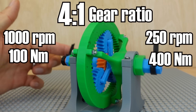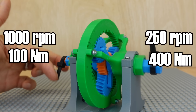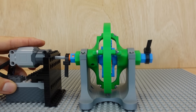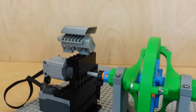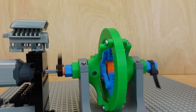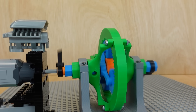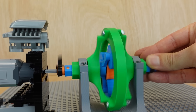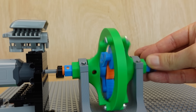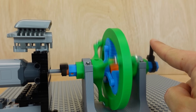Now, if you know a thing or two about planetary gear sets, you have probably just realized that what I told you is a massive lie. Let's install a little motor to the input shaft. We are now applying a certain amount of torque to the input shaft. If I grab the output with my fingers, my fingers should be exposed to 4 times the torque, right? Wrong. My fingers will be exposed to net zero torque. All that happens is that the ring gear starts spinning in the opposite direction.